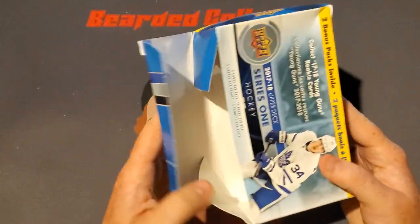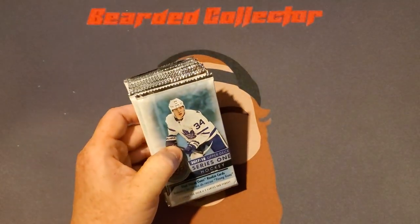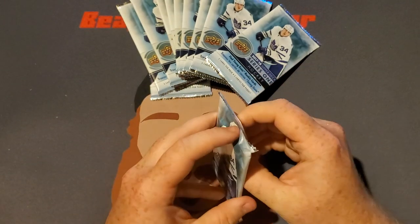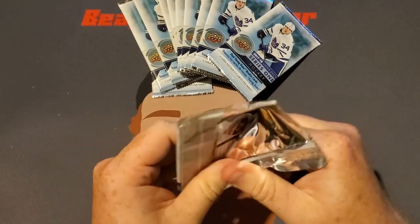Anyway, the card I want is the Charlie McAvoy Rookie Card. There are a couple other nice rookies in this set, but that's the main one I want, being a Bruins fan. You can never have too many Charlie McAvoy Rookie Cards.